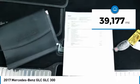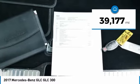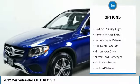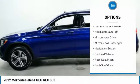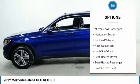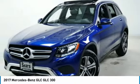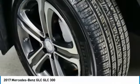This vehicle has less than 40,000 miles. Here are some of this vehicle's great options: all wheel drive, aluminum wheels, traction control, daytime running lights, remote keyless entry, remote trunk release, headlights auto off, mirror memory, power mirrors, navigation system.